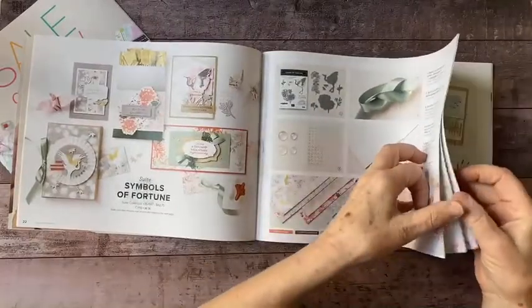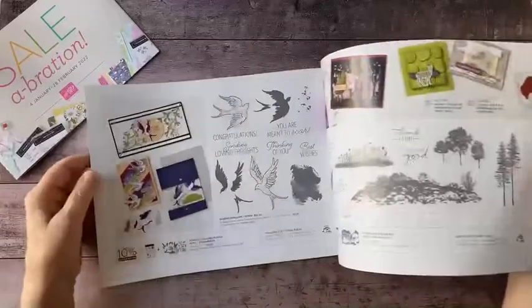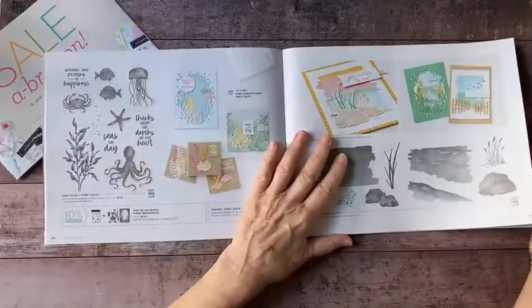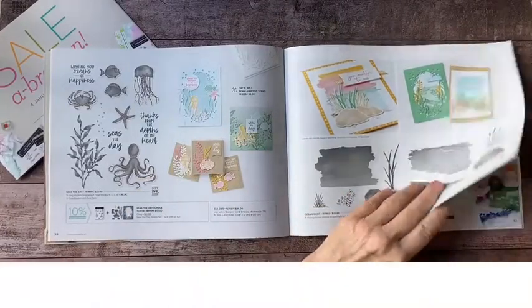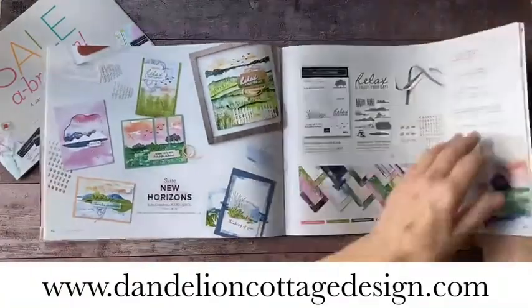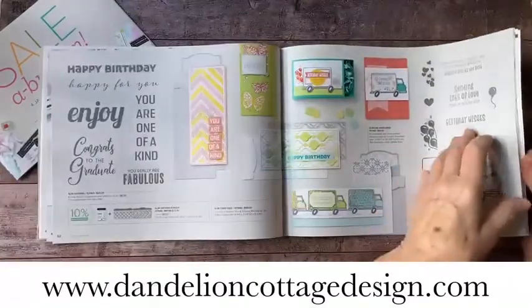The catalog is also a great resource for design ideas. All items are available online, but if you'd like a physical catalog to refer to for designs, go to dandelioncottagedesign.com and subscribe to Notes from Dandelion Cottage. In my emails, I'll have links where you can request a catalog — or all the catalogs — from me.